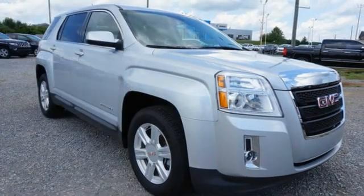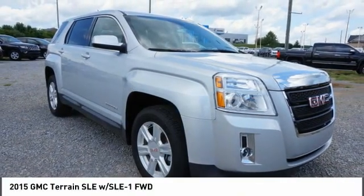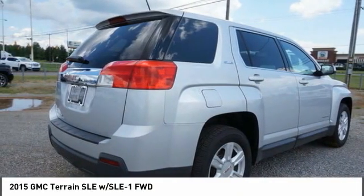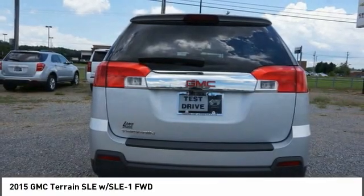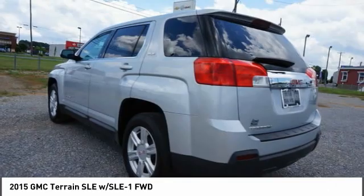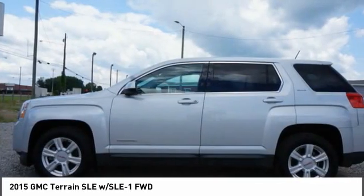The 2015 GMC Terrain combines the benefits of a crossover with the style and functionality of an SUV. Terrain offers uncompromised capability, a balanced stance, and a commanding view of the road, letting occupants enjoy a confident driving experience.